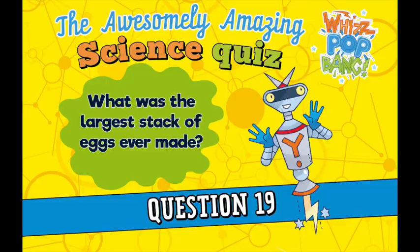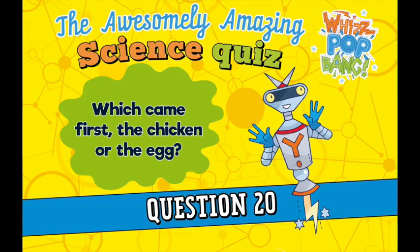Question nineteen. What was the largest stack of eggs, one on top of another, ever made? Question twenty. Which came first, the chicken or the egg?